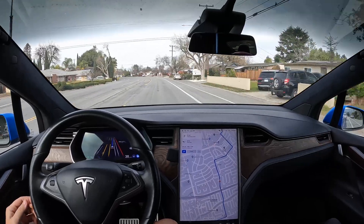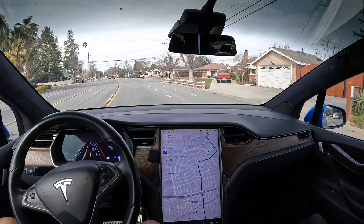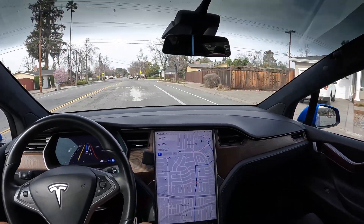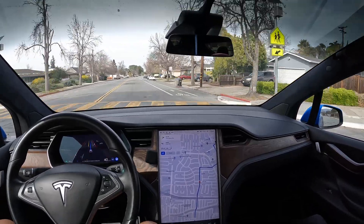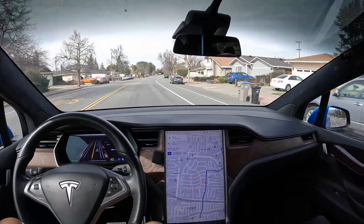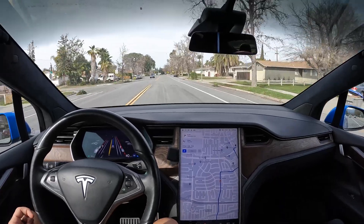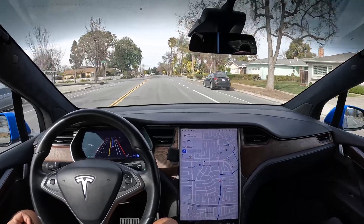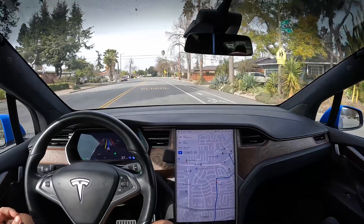I'm going to move it up to 40 — that was a manual adjustment there.